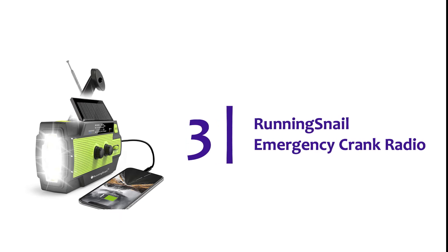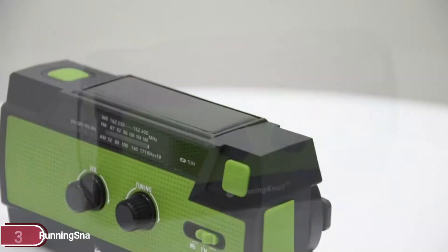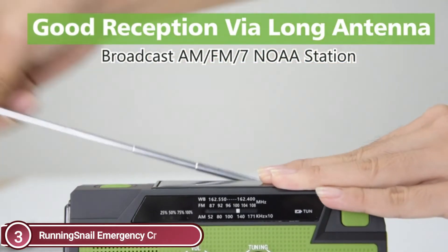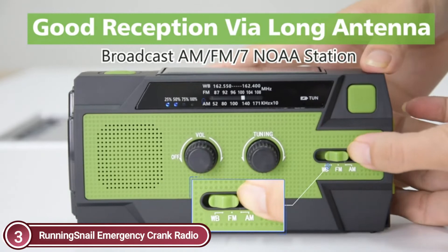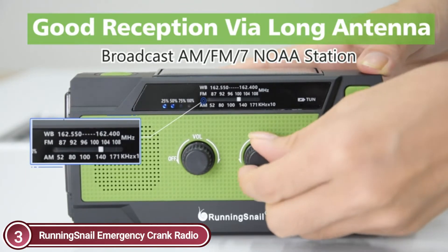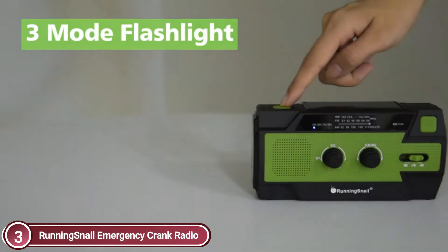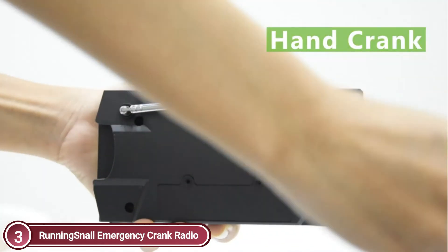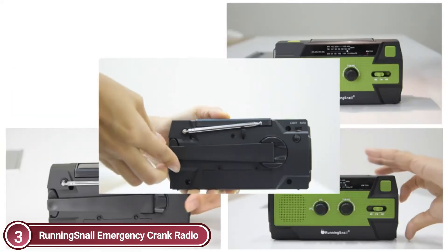At number 3, the Running Snail Emergency Crank Radio. The most powerful 4,000 mAh replaceable Li-ion battery can power more than one phone. The most effective lighting functions include a SuperBright 3-mode flashlight and a motion-sensor-controlled reading lamp. An external antenna, ergonomic hand crank, and tap switch will meet your requirements. The MD-090P is the top-quality emergency radio available in this category. This emergency crank radio with weather band professionally broadcasts the most current weather conditions and hazards for your area, like tornadoes and hurricanes, from seven NOAA stations with crystal-clear sound.